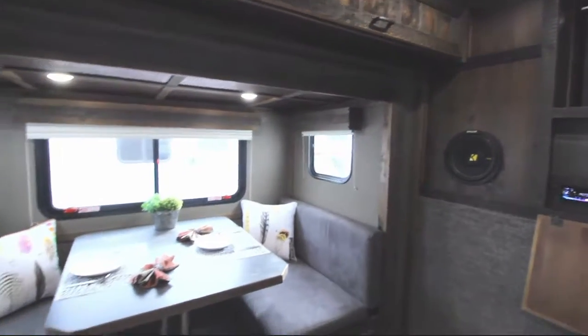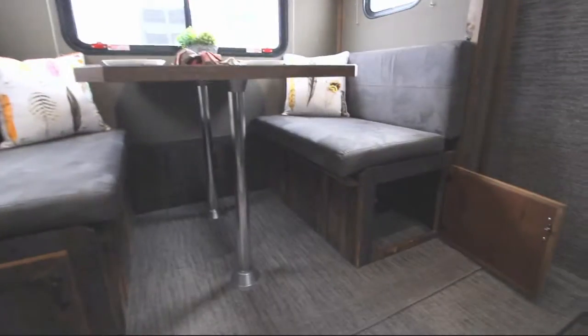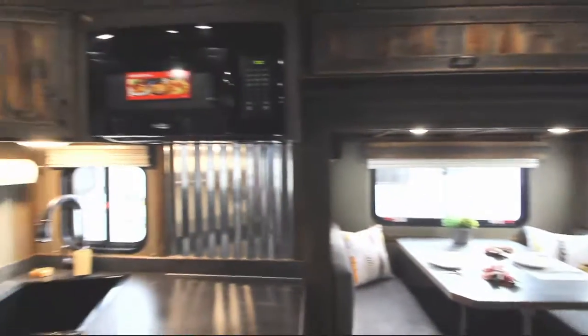Here's the slide-out. The dinette makes into an additional bed, so if you want to have more company over that gives you more options. There's also storage above and below the slide-out.